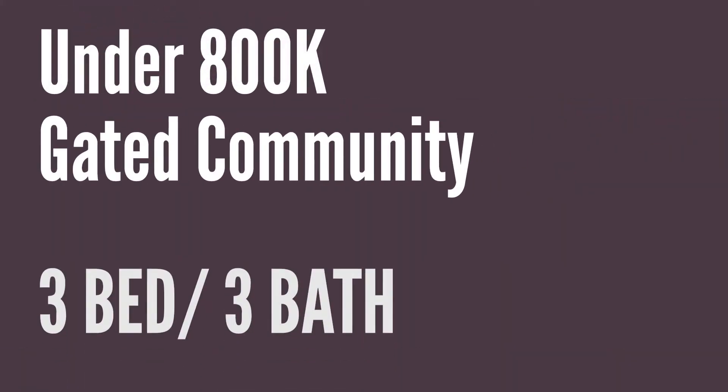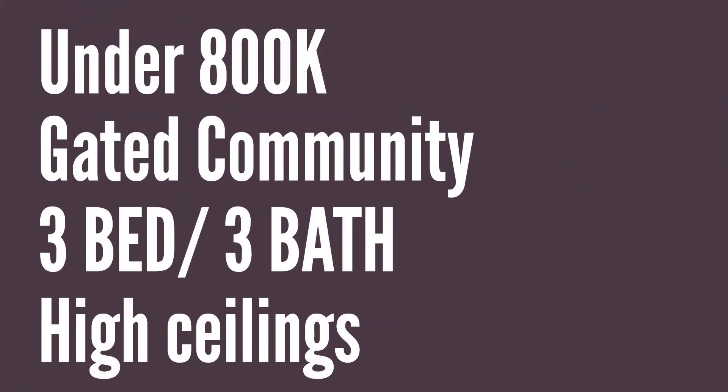Hi, this is Scott Stoller with Sell It's Got Real Estate. Today we're checking out this beautiful home in Vista, California, showing you what you can get in northern San Diego County for under $800,000. This home has a gated community with very few homes in the community. It's got three bedrooms, three baths, and it's beautifully staged. It's got high ceilings, high windows, and tons of natural light flooding the space. Come and check it out.